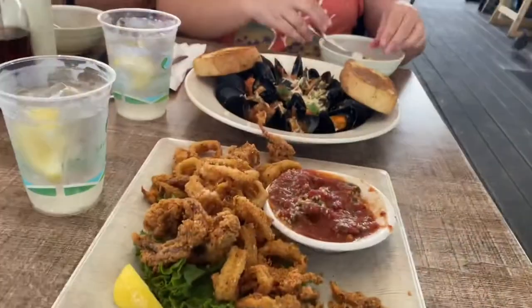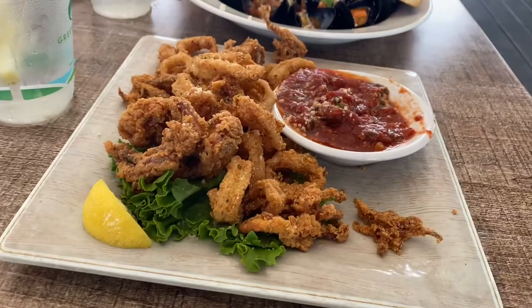I got my meal and I'm going to show you what this is — this is good. Starting off with calamari.